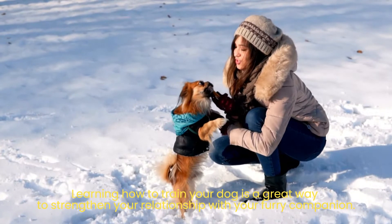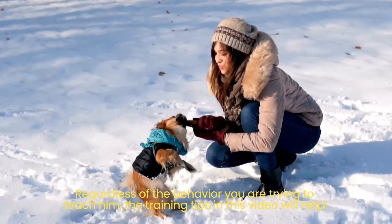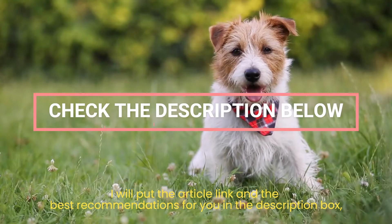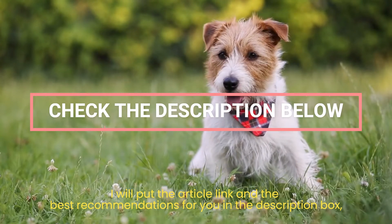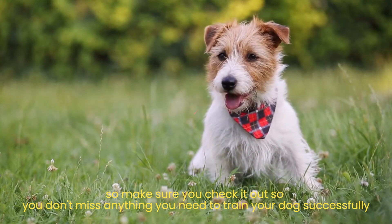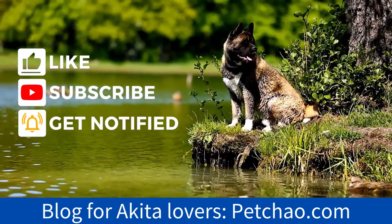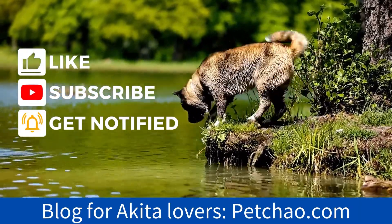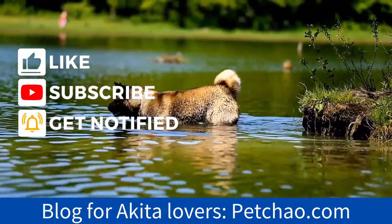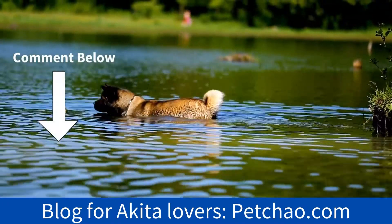Learning how to train your dog is a great way to strengthen your relationship with your furry companion. Regardless of the behavior you are trying to teach him, the training tips in this video will help. I'll put the article link and the best recommendations in the description box, so make sure you check it out so you don't miss anything you need to train your dog successfully. If you find this video helpful, please give it a thumbs up, subscribe to my channel, and turn on notifications. If you have any tips to share with Akita lovers, feel free to comment below.